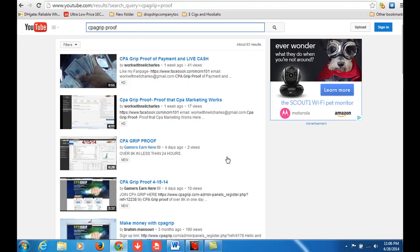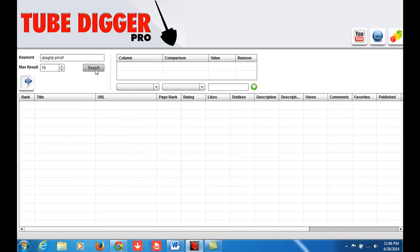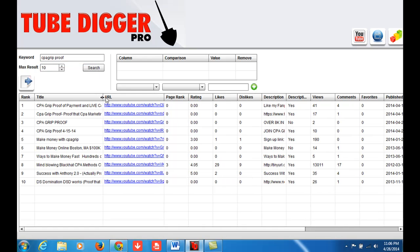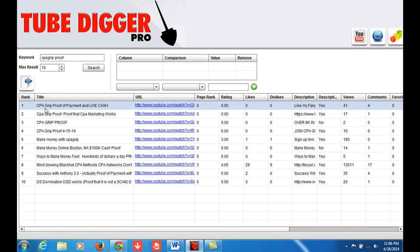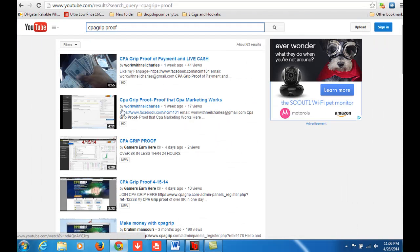You know, that's kind of like your real estate. The more you have on the first page, or in the top three, you're pretty much good. So we're actually going to get information from these videos and extract them to upload for my video. The keyword is CPA Grip Proof, so we come here and put in CPA Grip Proof, then hit search. As you see, rank number one is 'CPA Grip Proof Payment and Live Cash,' number two is 'CPA Grip Proof — Proof That CPA Marketing Works.' It's actually matching up.